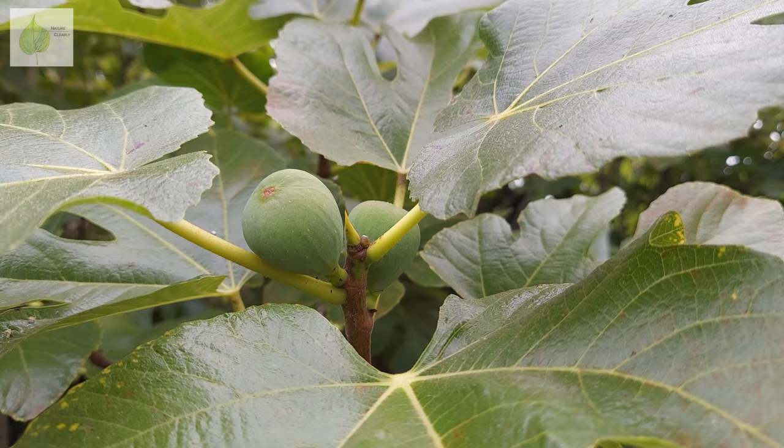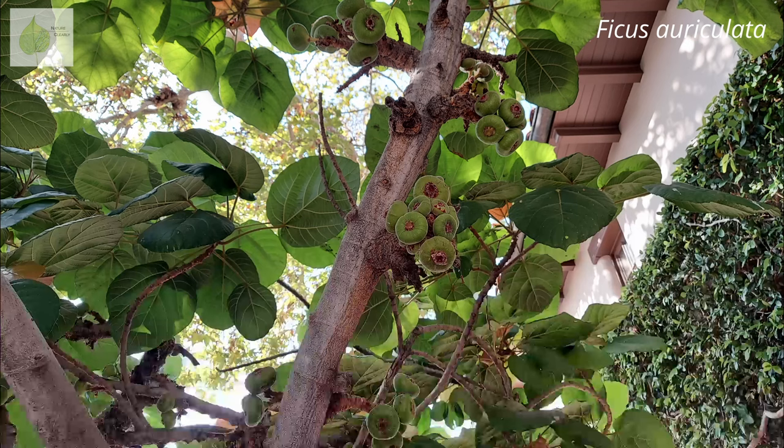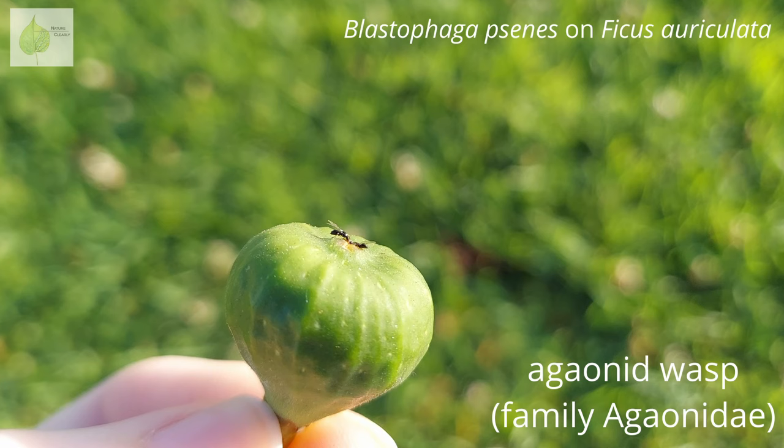We established that the fig flowers are hidden inside of the syconium. But for the flowers to be fertilized, they first need to get pollinated. So how do they get pollinated when no pollinators can get to them? There are about 800 species of Ficus, and each species is associated with one — or sometimes multiple — specific species of agaonid, or fig wasp, that performs the uneasy task of pollinating their flowers.